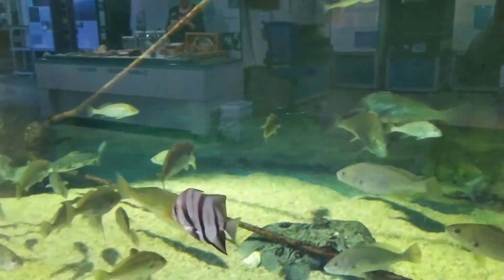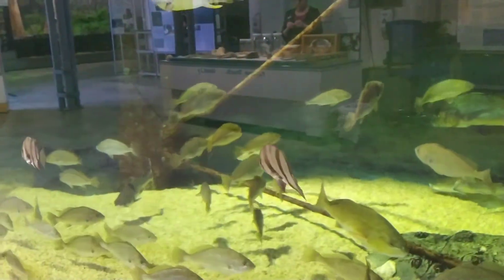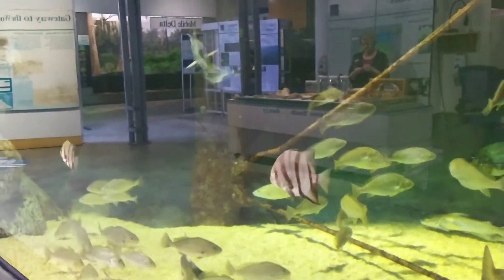See the flounder, guys? Sorry for the reflection. There's another one — look at this guy, there is a flounder swimming around. Wow.